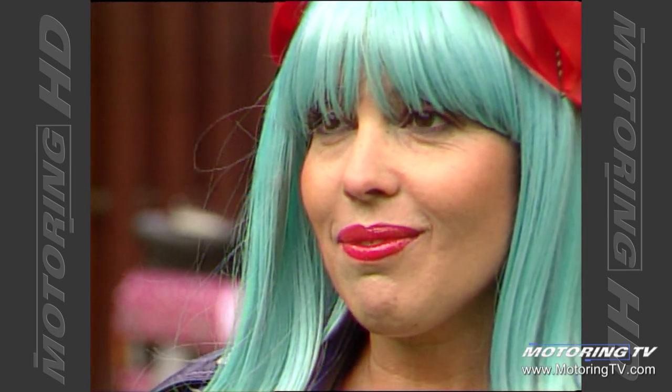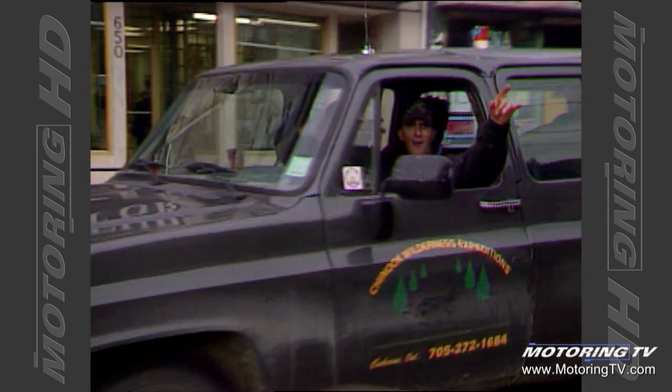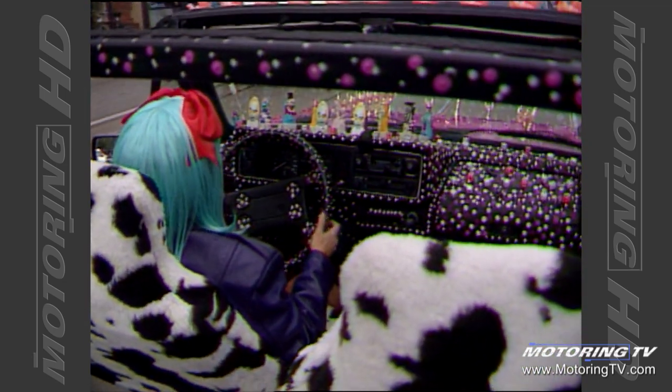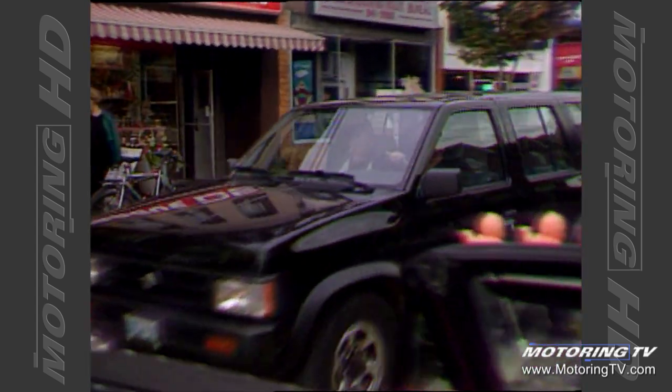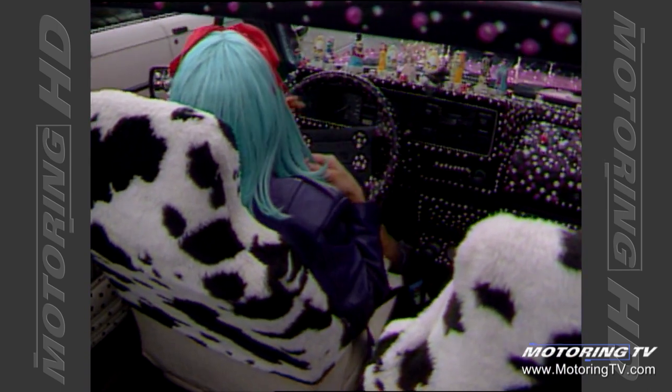Does any of this stuff have special significance to you, like a special meaning for why you put it in the car? No, I love it all. The more I do it, the more special it all becomes to me. It's an art piece in progress. I need tons more stuff — I have to completely cover it. People think it looks pretty wacky right now, but it looks like nothing compared to how it's going to look when it's completely covered. And then it'll be pretty wild!